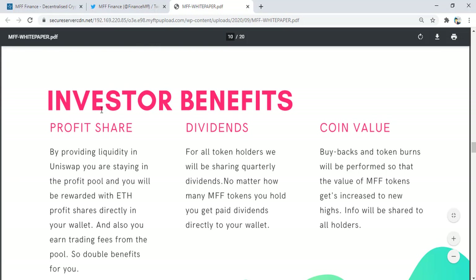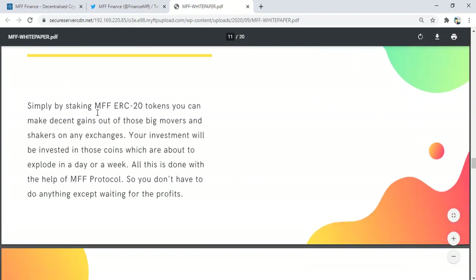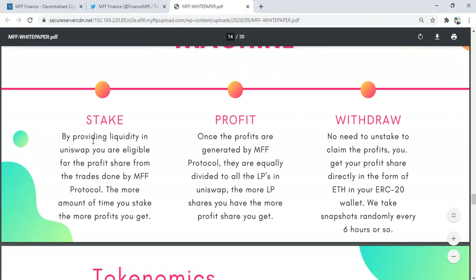Investor benefits include profit share, dividends, and coin value. How can you benefit from the MV Protocol? Simply by staking MV ERC-20 trinity tokens, you can make decent gains from the big movers and shakers on exchanges. First, by providing liquidity, you are eligible for the profit share from the trades done by the MV Protocol. The more amount of time you stake, the more profits you get.